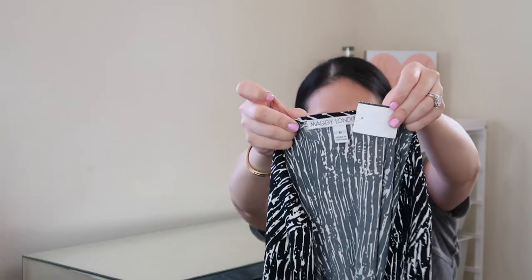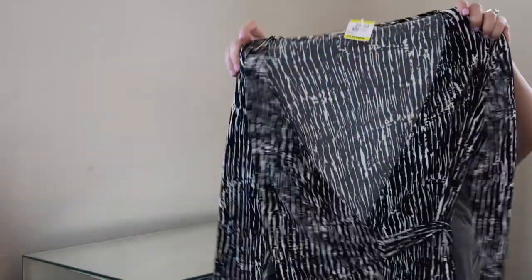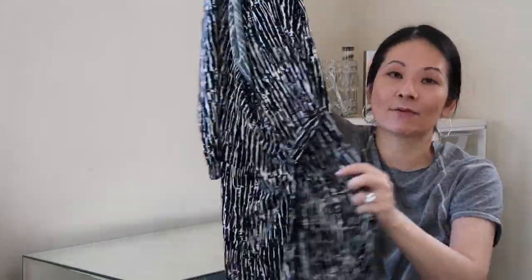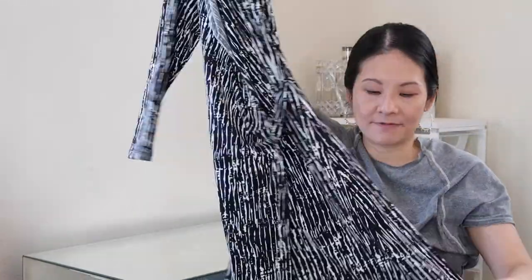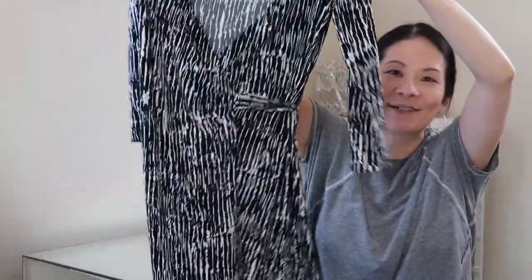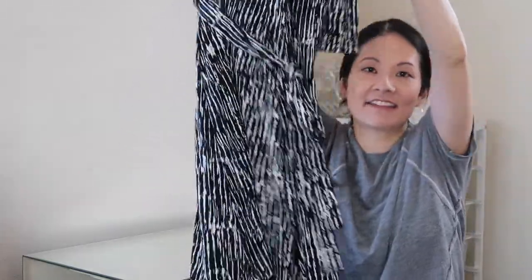Moving into dresses! The first is from Maggie London in a size 6 at $9.49. This brand retails for a decent amount. I love this design — a very classic wrap dress with a self-belt. Really nice length, which I'm always looking for. I may end up keeping it to wear to work — it's a perfect work dress in excellent condition.